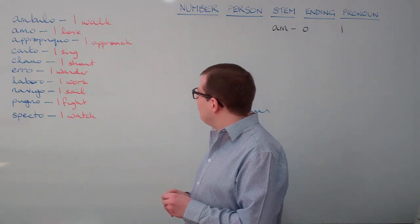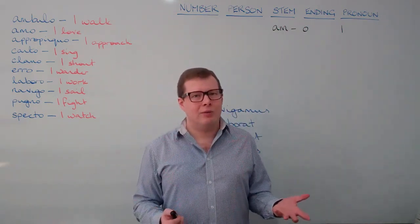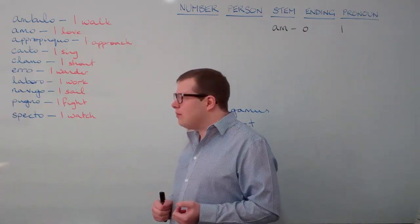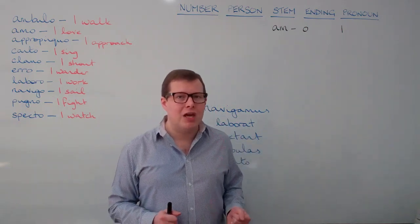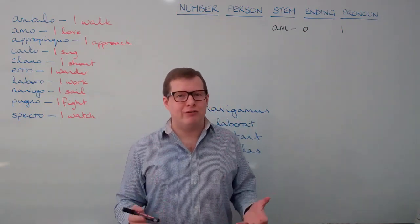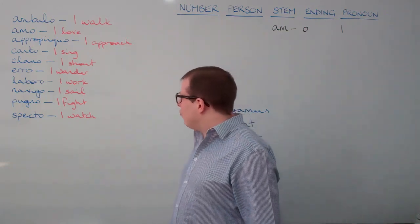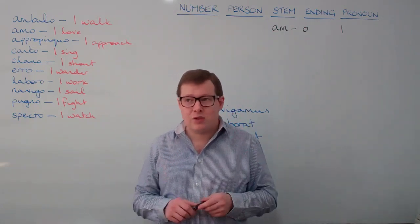Laboro and navigo are both quite obvious. Laboro gives us laboratory, labour, laborious. And navigo gives us words like navigator or navigate. Pugno, meaning 'I fight' — think pug dog, or the word pugnacious, which means you're spoiling for a rumble, always looking for a fight. Finally, specto, meaning 'I watch', naturally gives us spectacles, spectate, spectator.